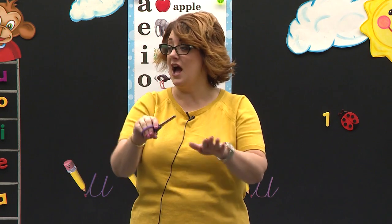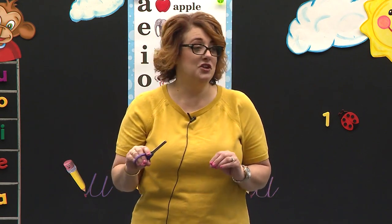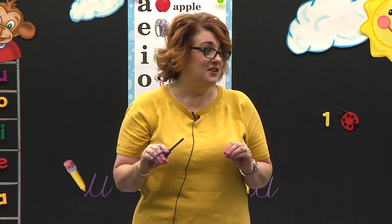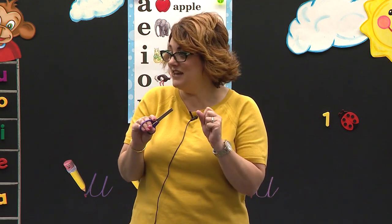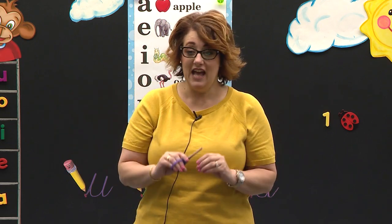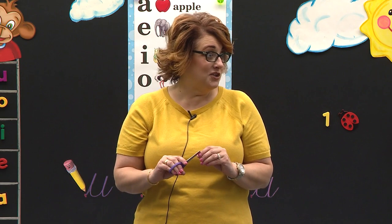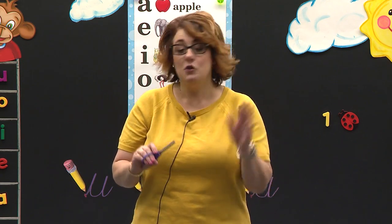We only cut paper. And today we're going to use our scissors to cut Play-Doh. It's so fun — I told you this morning we were going to have so much fun. Today we are going to use our Play-Doh. It's so exciting. So we have to listen and follow directions today.